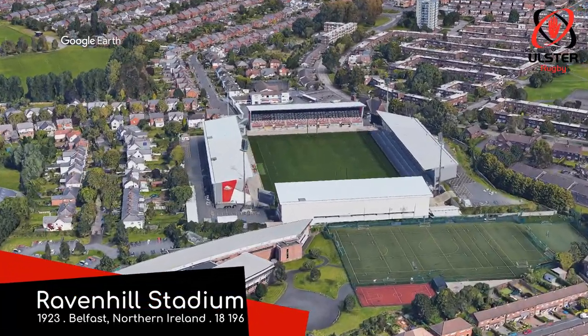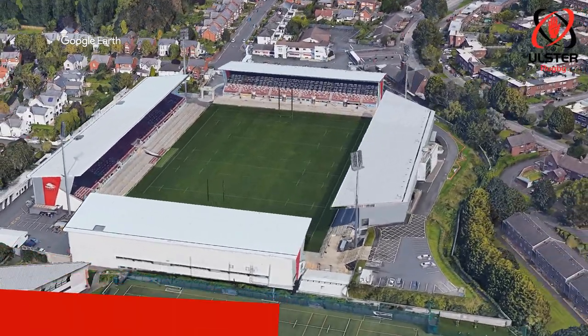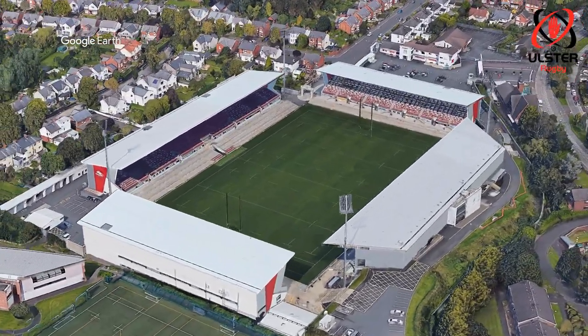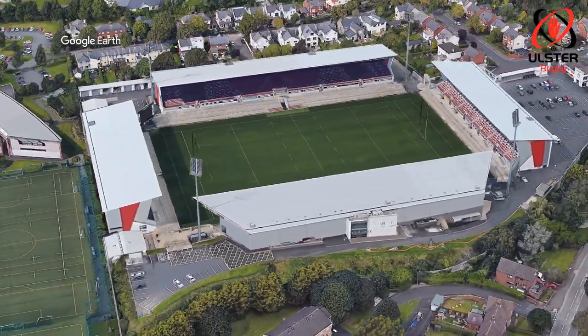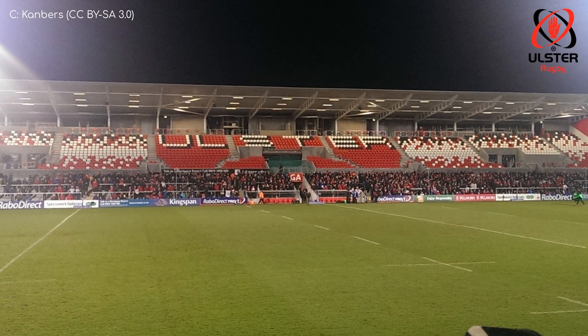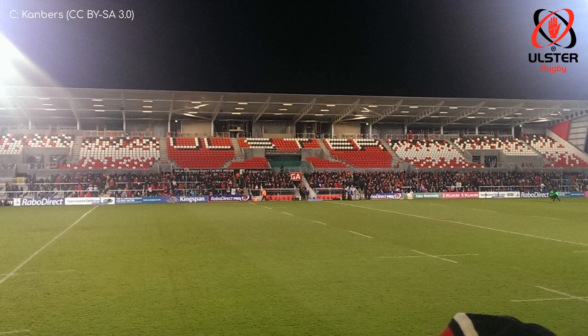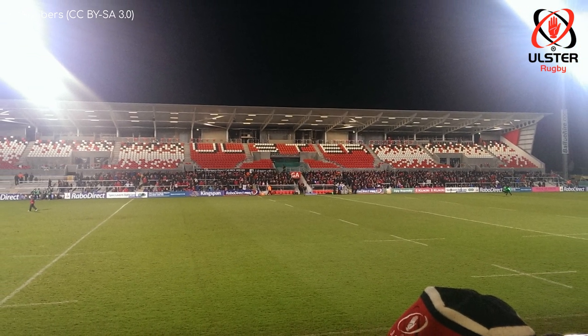Ravenhill Stadium. This is a ground that's going on 100 years old. And would you believe me if I told you that it looked exactly the same when it opened in 1923 as it does today? Well, you shouldn't — that's not really possible. It's been extensively renovated since then and it looks fantastic. Very modern, but in keeping with the wants of the spectators, there is some terracing on every side.